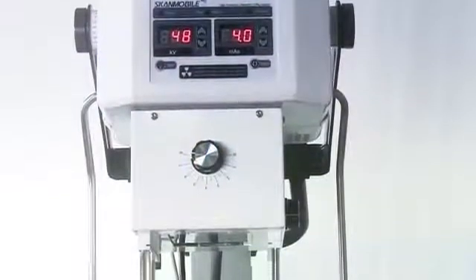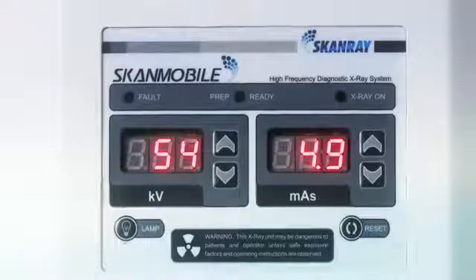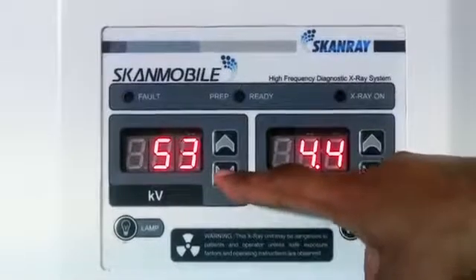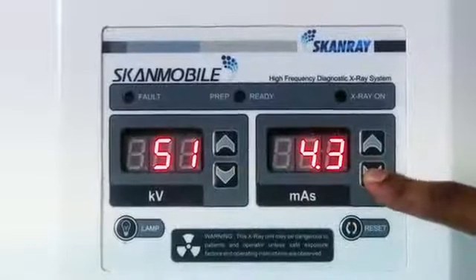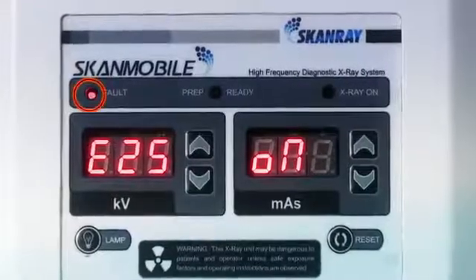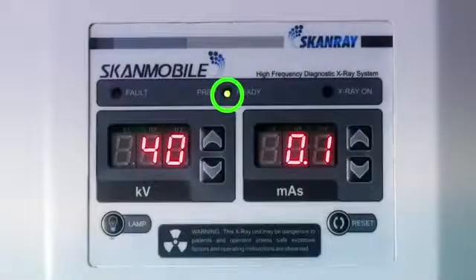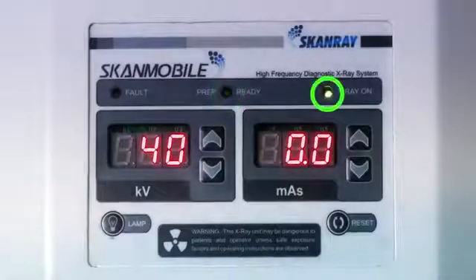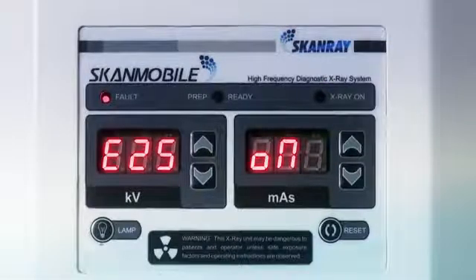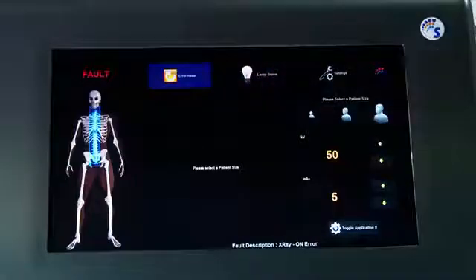The tube head consists of the control console and the collimator. The kV and mA parameters can be selected from the console, which will be automatically synced with the workstation and vice versa. The kV and mA can be varied in steps using the up and down keys. The tube head console also displays fault indication in red LED, exposure preparation in yellow LED, exposure ready indication in green LED, and X-ray on indication in green LED. Faults indicated by a red LED can be reset from either the tube head or touchscreen, after which the machine is ready for exposure preparation.